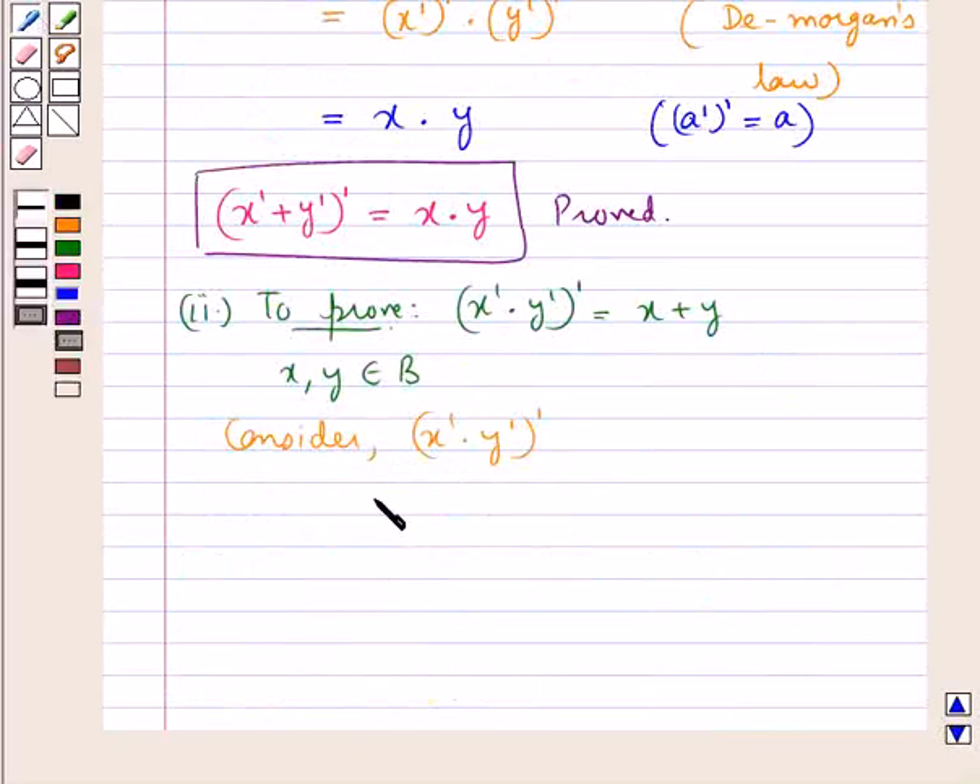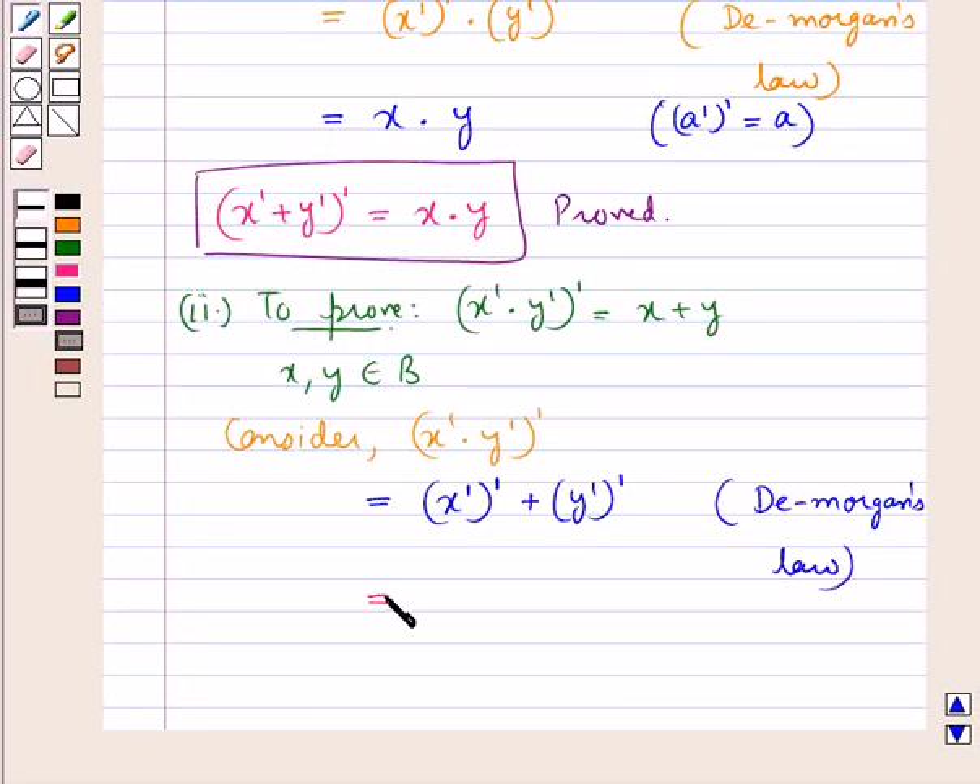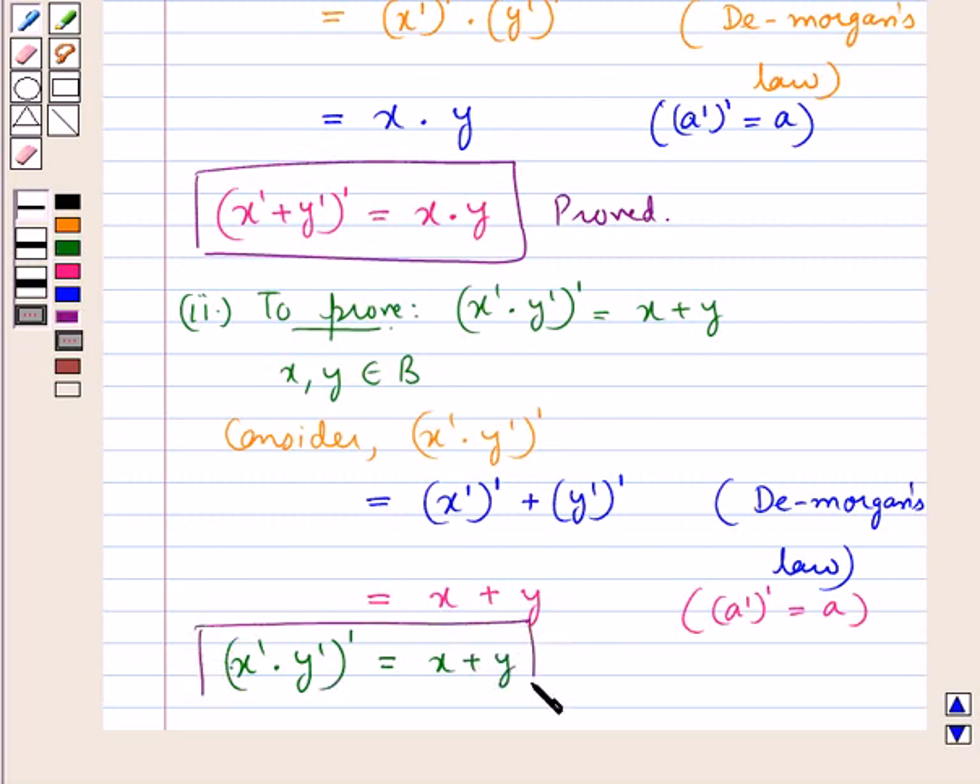Using this De Morgan's law, we get this is equal to x complement the whole complement plus y complement the whole complement. Now, x complement the whole complement is x and y complement the whole complement is y, since we know that A complement the whole complement is equal to A. So we now have x complement into y complement, the whole complement, is equal to x plus y. Hence we have proved the second part also.